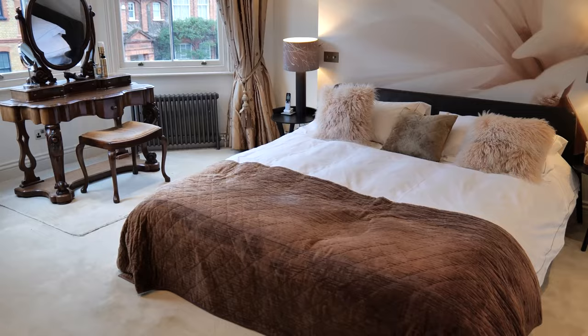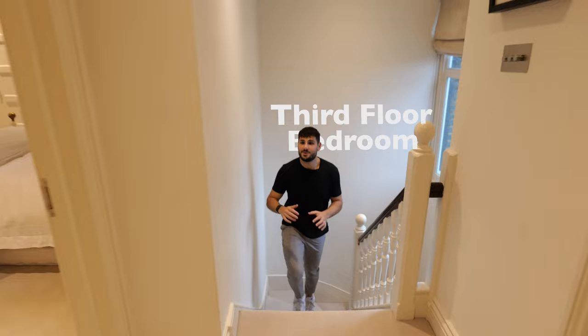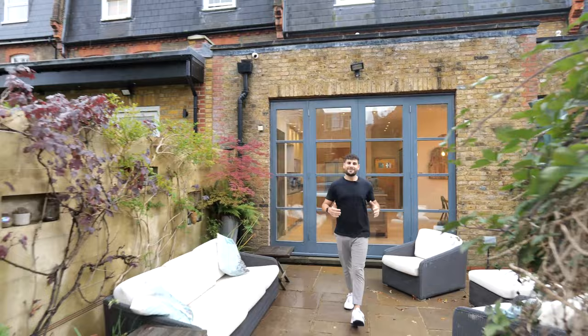Moving into the third floor you've got bedrooms three, four and five and then a family bathroom on the left. So that's it for this quintessential family home in South London. If you like my content, like and subscribe and I'll see you in the next one. Peace.